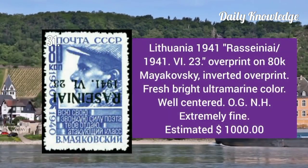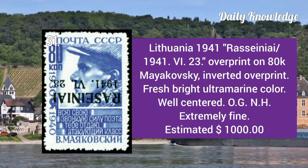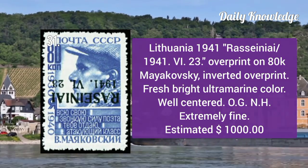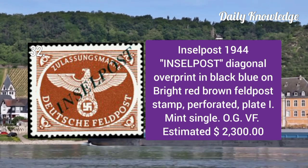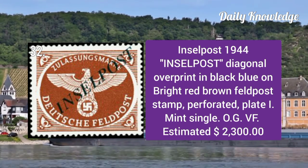Saar 1925: 1m blue with Saar overprint, the key value of the regularly issued series. It has deep color and original gum. Lithuania 1941: overprint on 80k, inverted overprint with fresh bright ultramarine color.